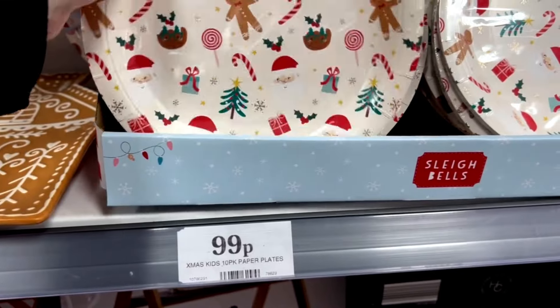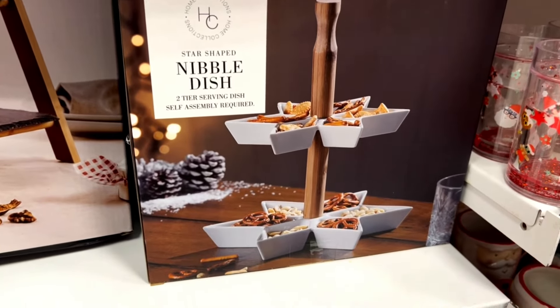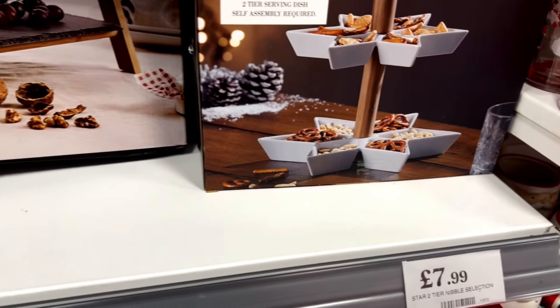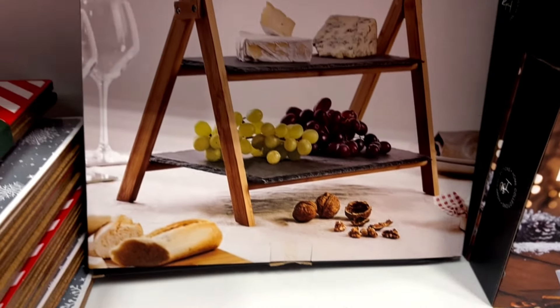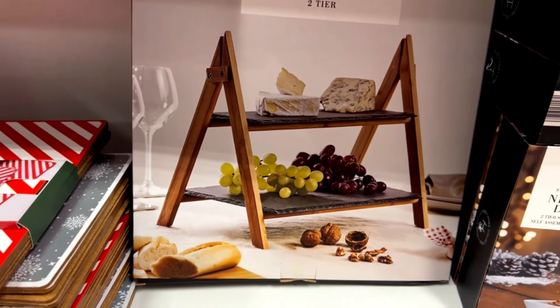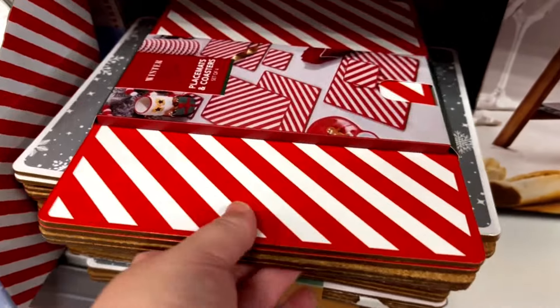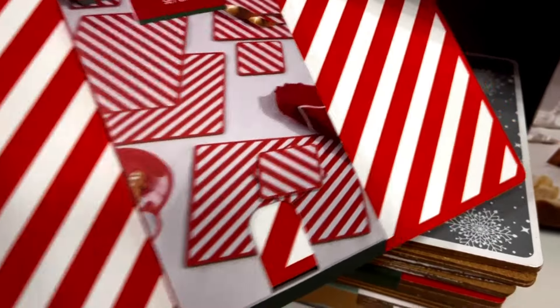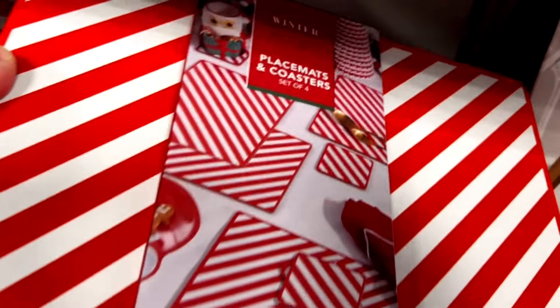I wouldn't put it in the dishwasher because if items in the dishwasher are too close together, it can chip. So unless you buy two as a backup in case something happens to the original, I would just hand wash it. They also have nice placemats with coasters in candy cane stripes and also with gravy snowflakes.